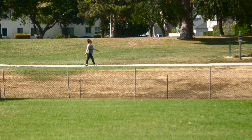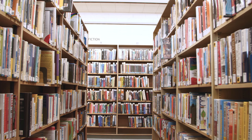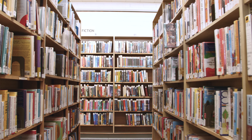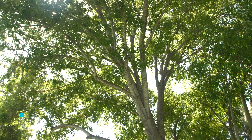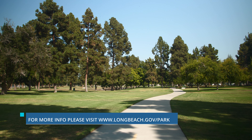Whether you're here to take a stroll through the park, admire the ducks, or check out a great book, Hartwell Park has something for everyone to enjoy. For more information on all parks in Long Beach, please visit longbeach.gov/park.